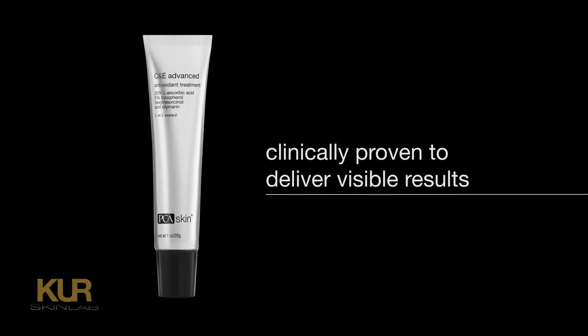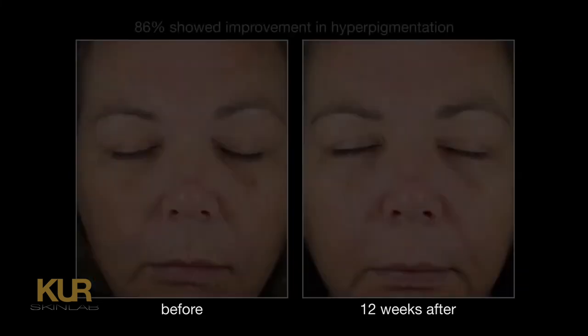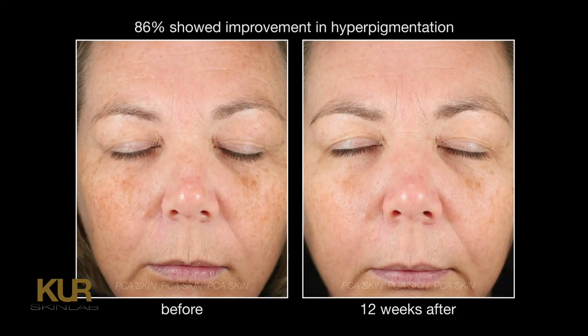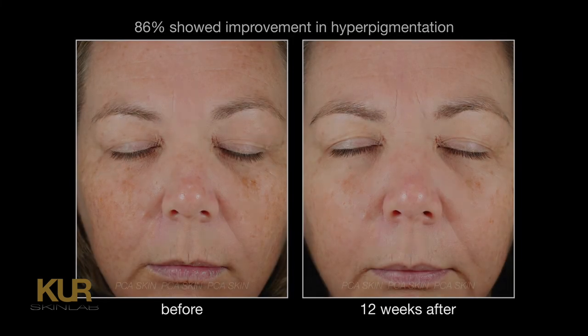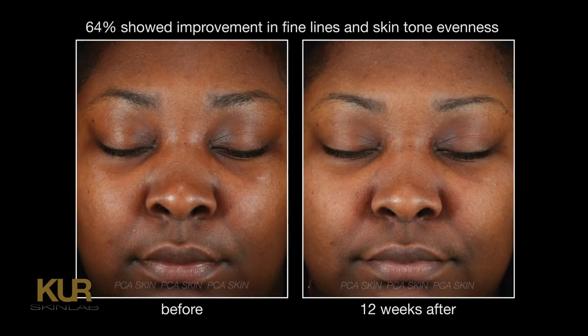In a clinical study of 42 patients covering all Fitzpatrick types, patients used CND Advanced every morning for 12 weeks. 92% of patients showed improvement in skin brightening, 86% showed improvement in hyperpigmentation, and 64% showed improvement in both fine lines and skin tone evenness.